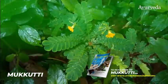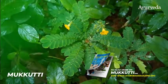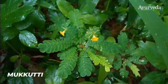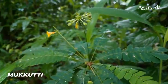The plant is said to pacify vitiated kapha, pitta, urinary calculi or stones, wounds, blisters, asthma, and dysentery among others.